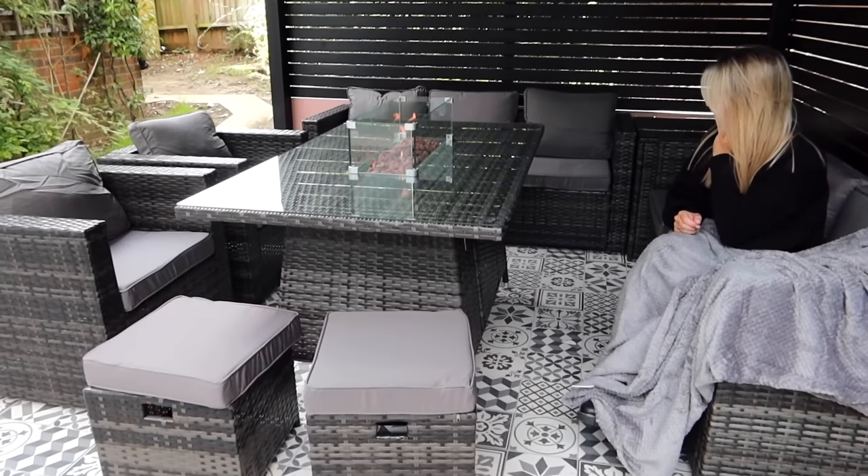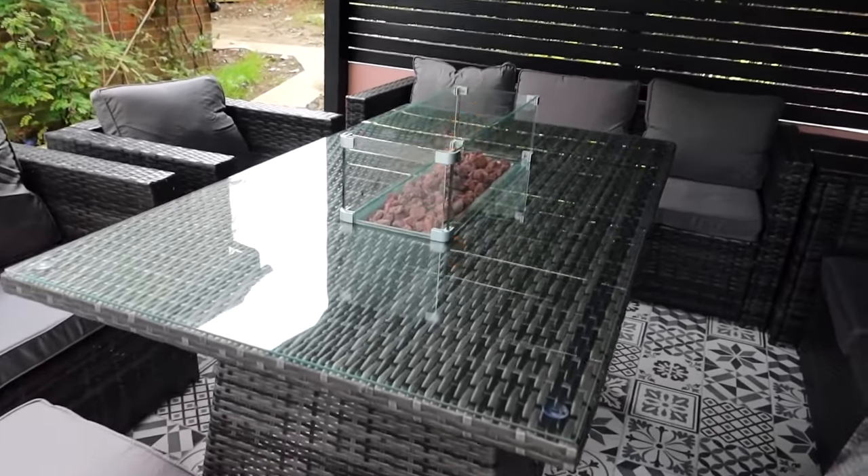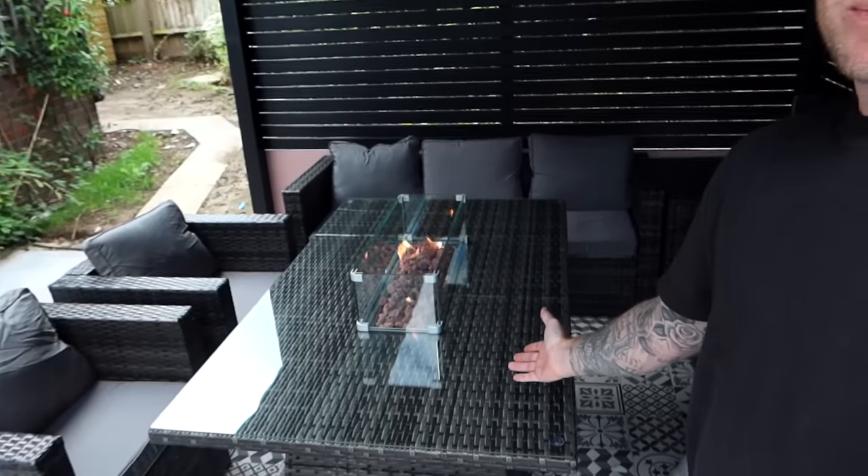All of this garden furniture came as a set and we got it all from eBay. The quality is incredible — we were really fussy and it took us ages to figure out what we wanted. The great thing about shopping on eBay is they literally have something for everyone. We searched 'garden set furniture' and so many options came up — brand new stuff, pre-loved stuff, vintage stuff. If you're into upcycling or restoring old furniture, there are so many options.